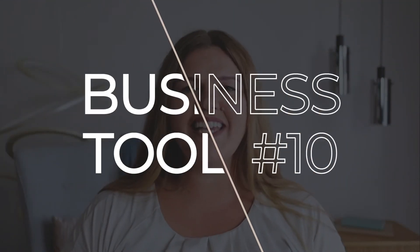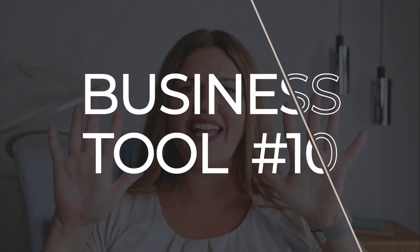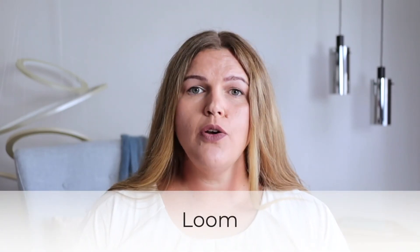Last but not least, business tool number ten is a video messaging tool called Loom. Loom makes it a breeze to record and send video messages. And should you have a bad hair day, just turn the camera off while a screen recording of yours does the job. I use this app all the time to explain things in more detail or walk clients through a tool on the screen. The quality is truly stellar, it's easy to use, and it makes interactions with clients a tad bit more special.